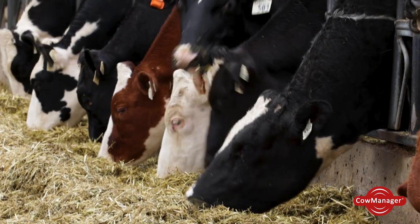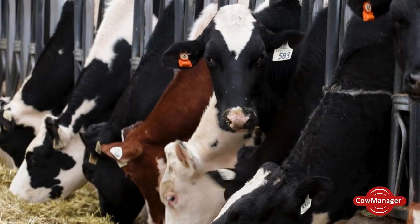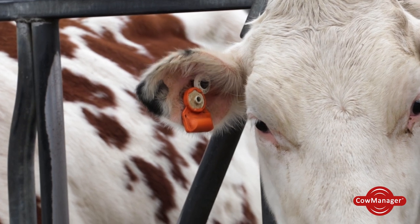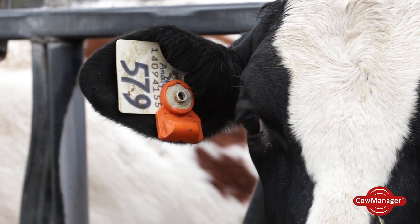Total sensor tags we have are 320. Total cows on the farm we have probably around 400 head we're running. All the milking cows and dry cows wear tags, and heifers that enter the breeding pen.